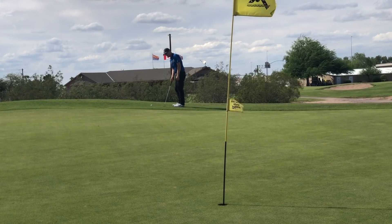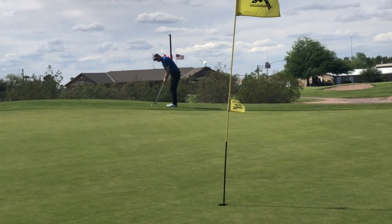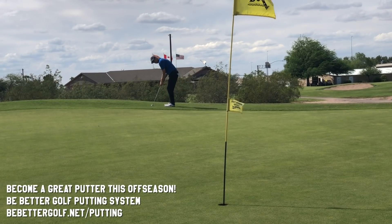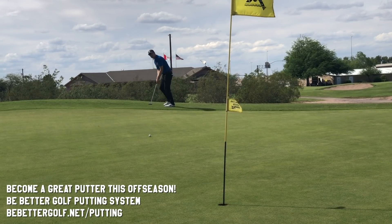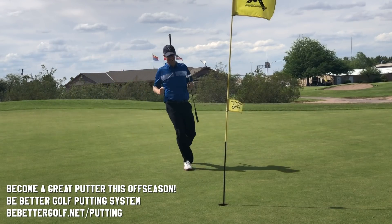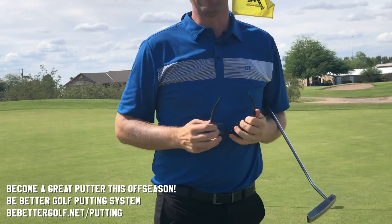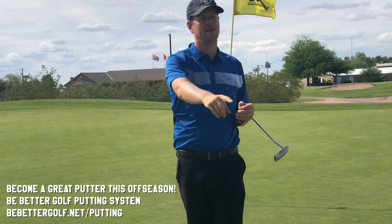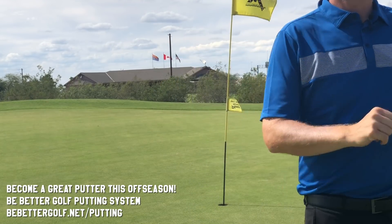I have this left for my birdie. I always like putting from the fringe. After doing the BeBetterGolf putting system with Tim and changing my concept of lag putting — from trying to hit it a certain speed to trying to hit it a certain amount of time — I've done much better with my lag putts. Yeah! Don't forget about the BeBetterGolf putting system with Tim Yoverton. Thanks for watching everybody. I enjoyed this vlog. I'm actually headed back to Superstition Mountain to do more videos with Mike Malaska. Subscribe. See you later.